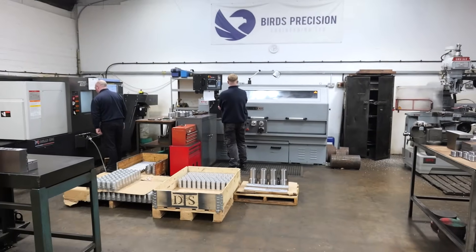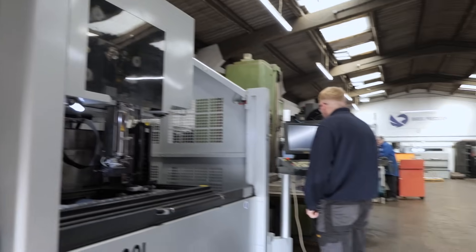I'm managing director — I took over from my dad a couple of years ago. Here at Birds we're predominantly a subcontract CNC machine shop.